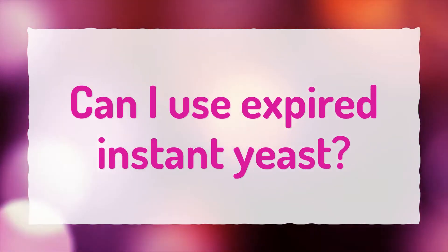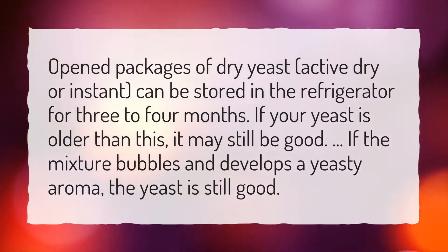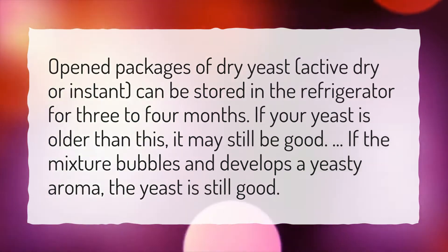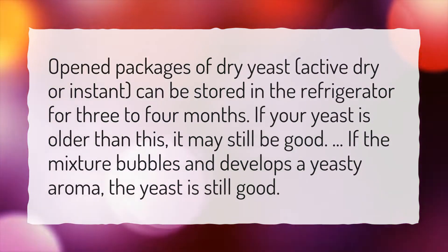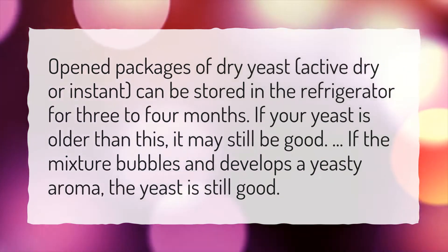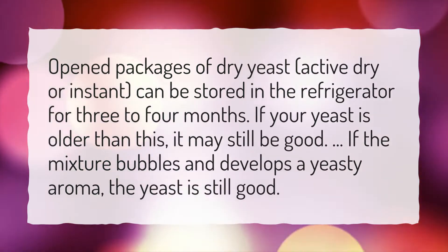Can I use expired instant yeast? Opened packages of dry yeast, active dry or instant, can be stored in the refrigerator for 3-4 months. If your yeast is older than this, it may still be good. If the mixture bubbles and develops a yeasty aroma, the yeast is still good.